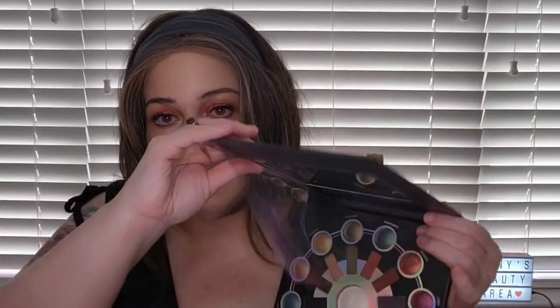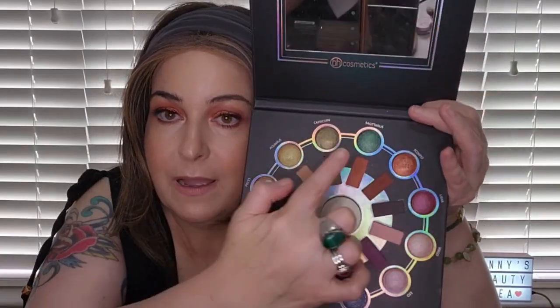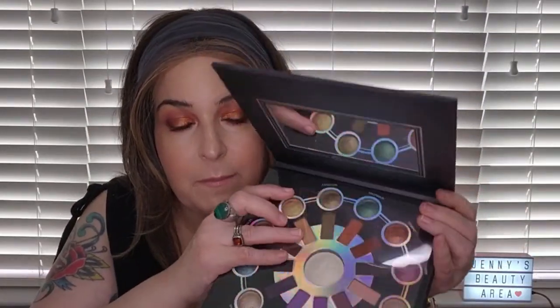Another palette gifted to me was the Zodiac palette by BH Cosmetics — a very beautiful colorful palette. You've got shades and baked shimmers on the outer sections, which come out extra nice, plus a little baked highlight you can use for inner corner, brow bone highlights, or as a cheek highlight. I love using this palette — you can make lots of different looks with it.